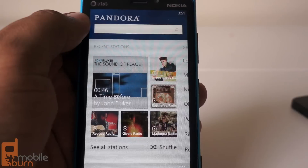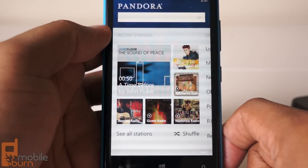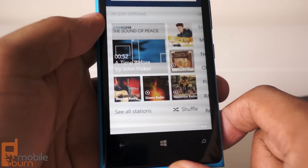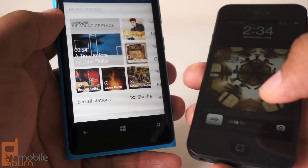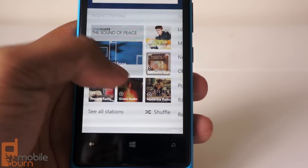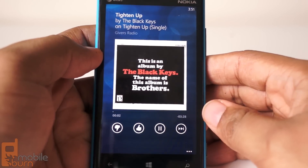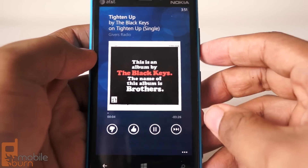This is Andrew from mobileburn.com showing you Pandora on a Windows Phone 8 device. It's very nice, so I'm going to shut off this iPhone so I can go back to listening to music on a very nice device, the Nokia Lumia 920. I'm going to listen to some nice music — talk to you guys later.